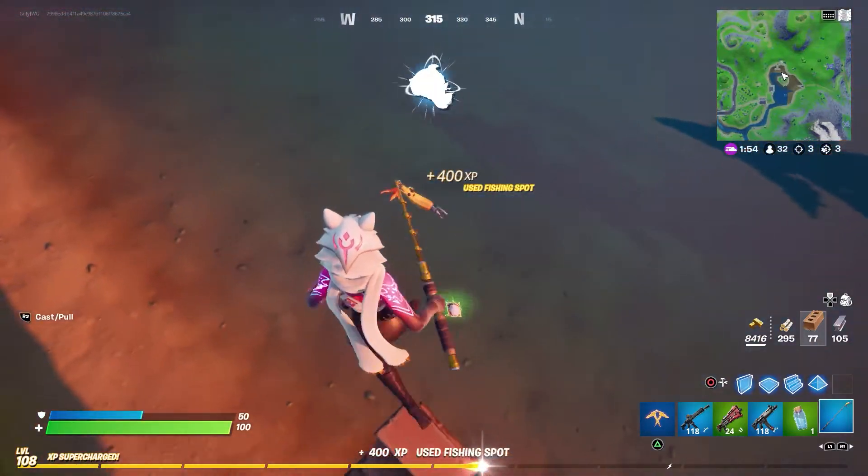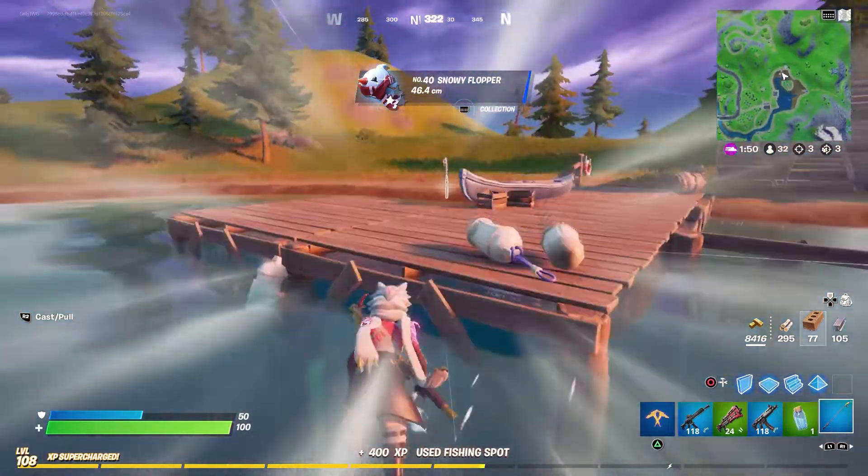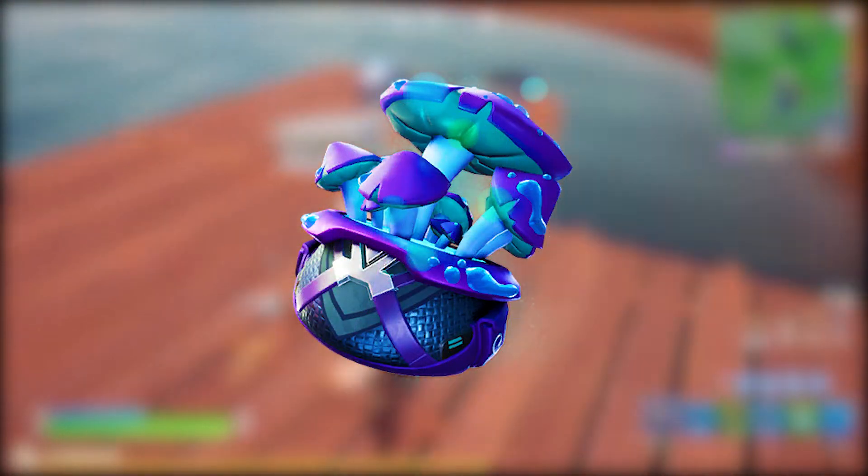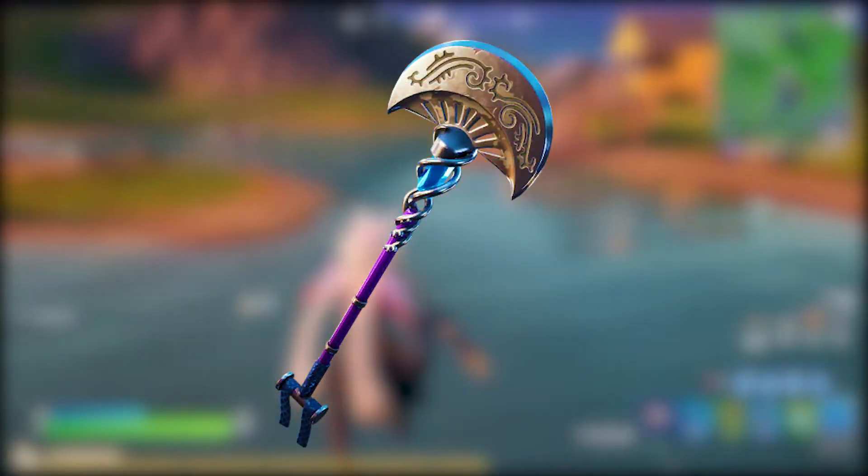If you guys don't know, included in the Madcap set is a skin, a back bling, and a pickaxe. The skin is called Madcap, the back bling is called Bellow Bag, and the pickaxe is called the Crescent Shroom.